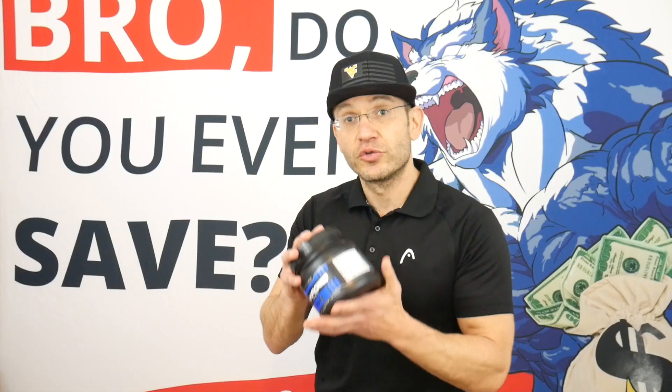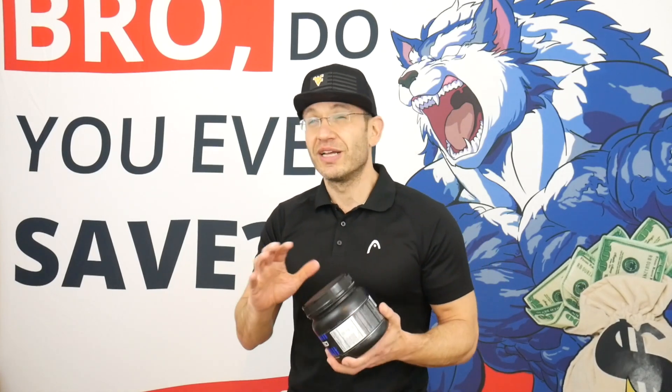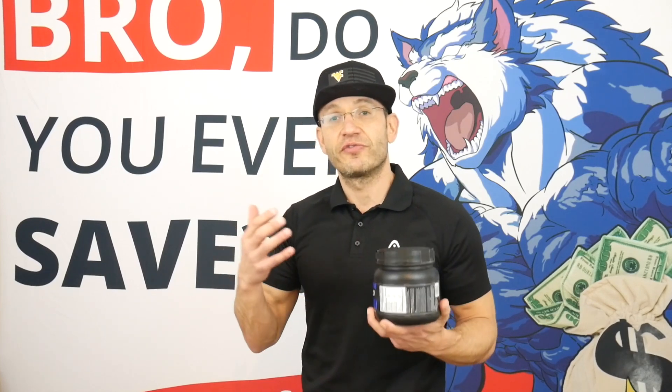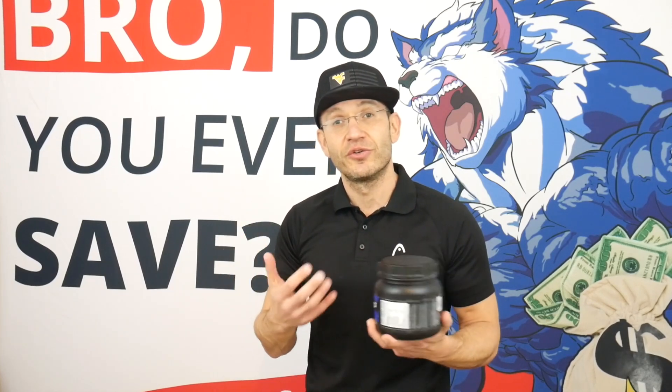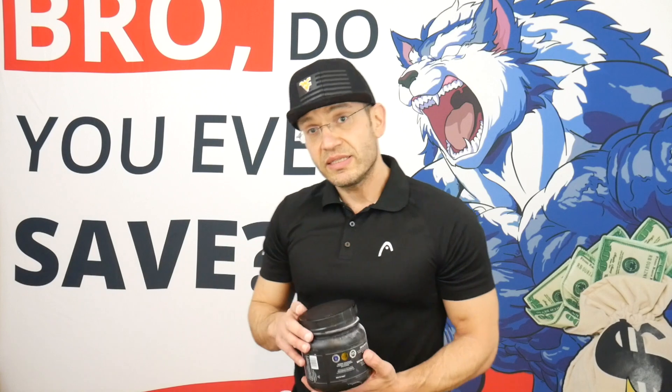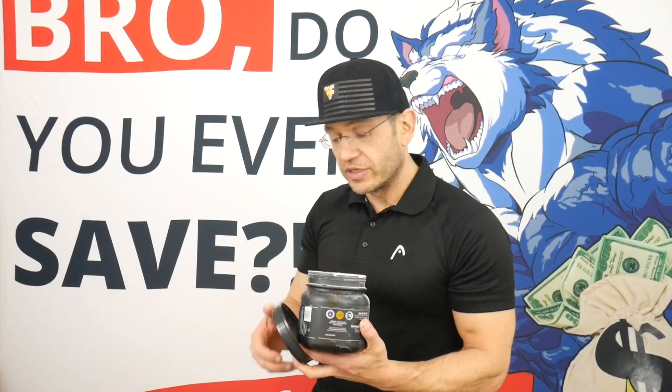As far as the actual tub, you have 20 servings of 16.9 grams each. About 11 grams are active ingredients, so there's a good amount here going toward flavoring — about five grams on the higher side — to make sure it's palatable.